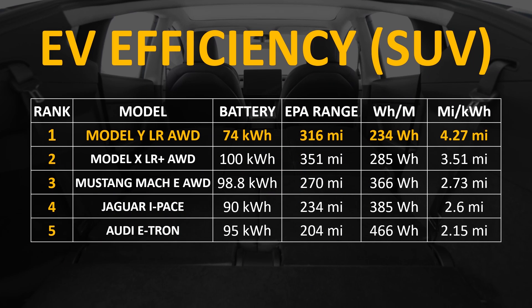In this chart you can see that the Model Y long-range all-wheel drive variant with a 74 kilowatt hour battery can go 316 miles, consuming only 234 watt hours per mile and traveling 4.27 miles per kilowatt hour of battery. Whereas the least efficient vehicle on this list, the Audi e-tron, can only go 204 miles on its 95 kilowatt hour battery pack, consuming a massive 466 watt hours per mile and traveling only 2.15 miles per kilowatt hour.